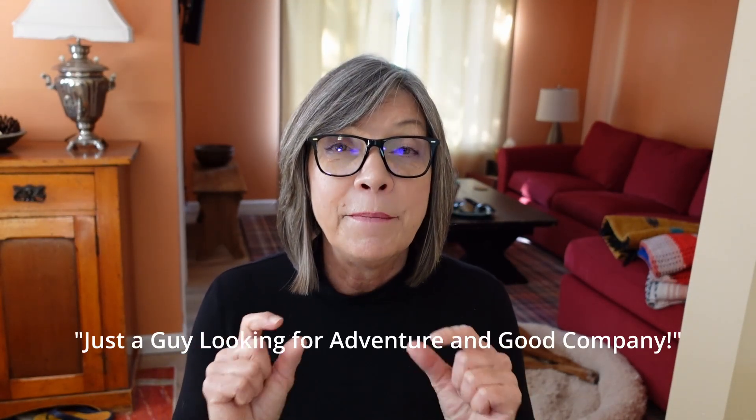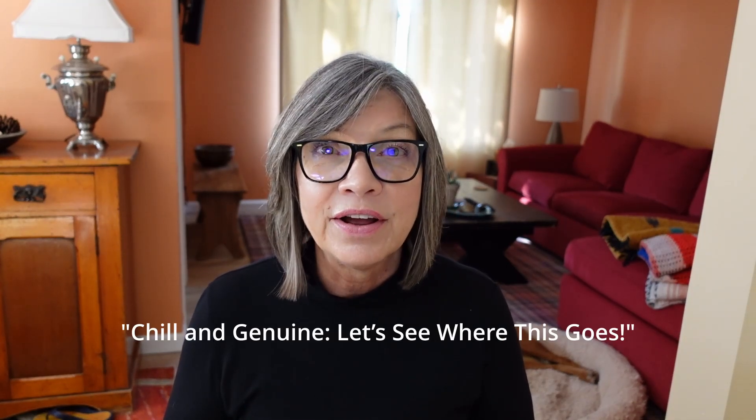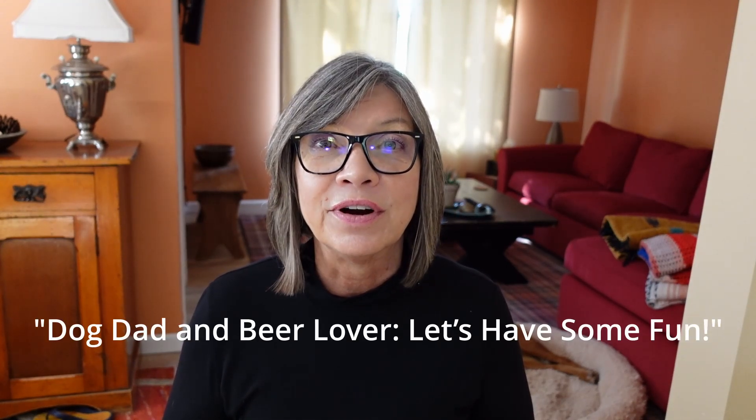Tip number two: write a brief but catchy headline of who you are and what you're looking for — whatever that may look like to you. For example: 'I'm an old dude sitting on a couch and I want somebody to eat tater tots with me.'